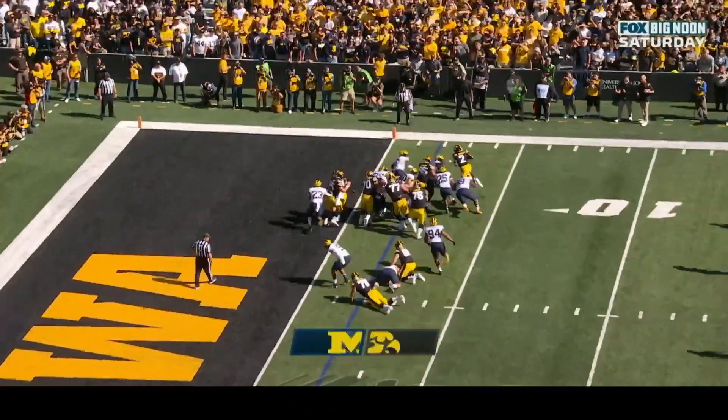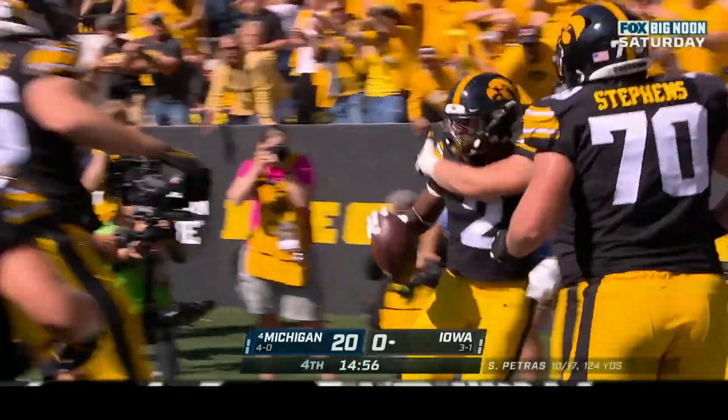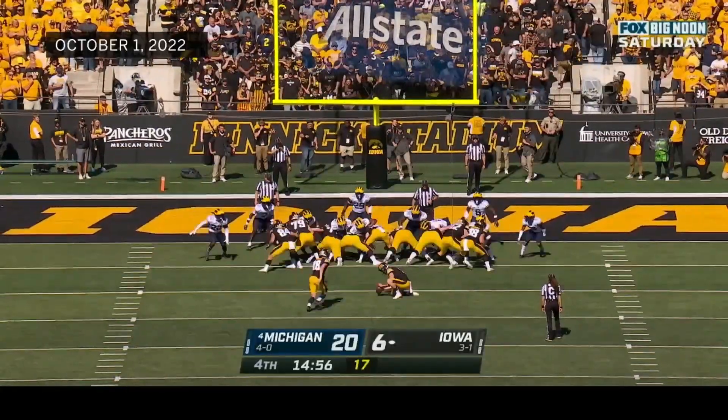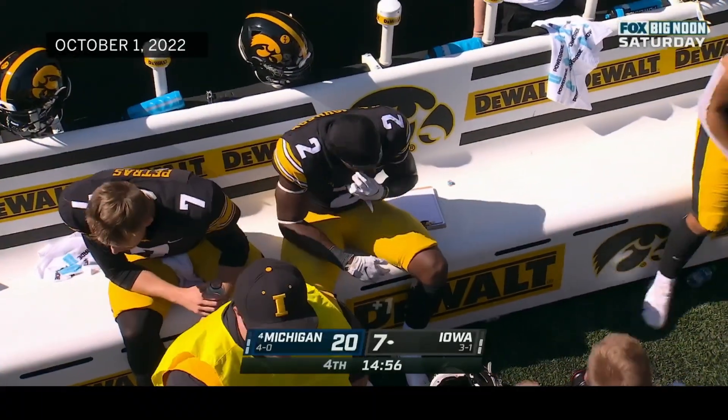Iowa trying to get it in the end zone — and they do. Touchdown, Caleb Johnson! The Hawkeyes are finally on the board. Drew Stevens in for the extra point — it's good. Seven plays covering forty-four yards. Caleb Johnson — looks like they found their running back of the future.